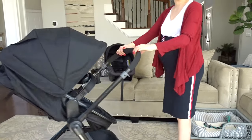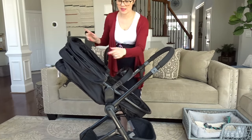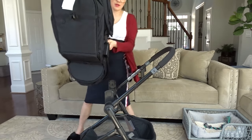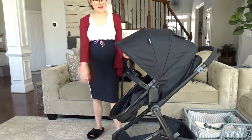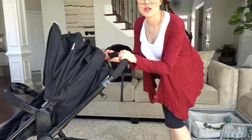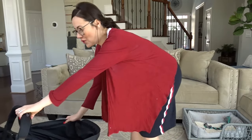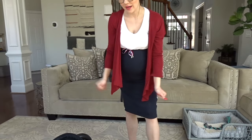So I am going to show you guys how to switch it from parent-facing to outward-facing. There are these buttons over here — all I have to do is press it, pull it out, turn it around, and push it back in. Voila! It is literally so easy to do that. And to fold this stroller, all I have to do is pull these tabs here on the sides at the same time. You can fold the stroller with the seat facing out as well, which is really nice.